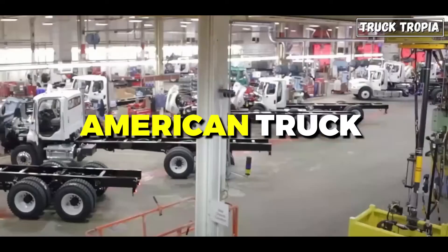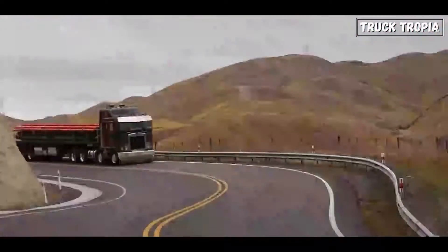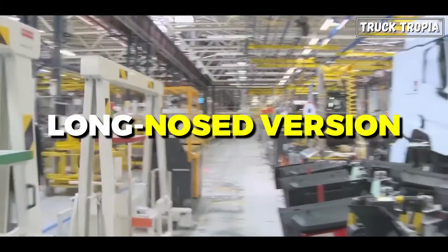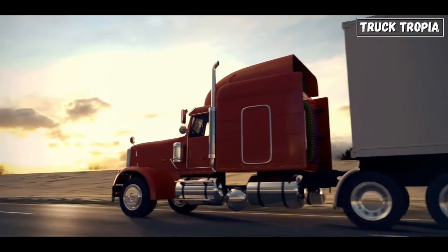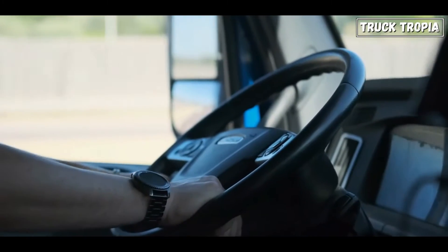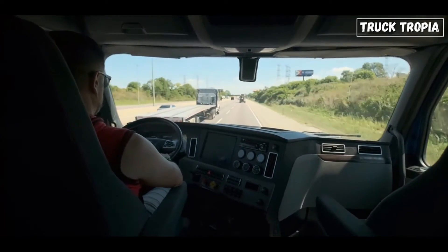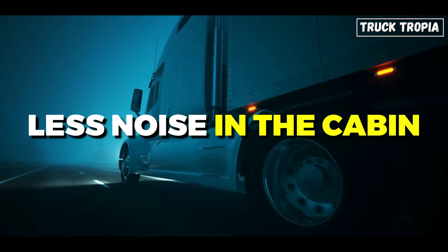But why did manufacturers switch to long-nosed trucks instead of just making the cabin longer on the cab-over? There are several reasons. One is comfort. The longer wheelbase not only provides more space in the cabin, but also better driving comfort as bumps on the road are minimized. Also, the engine noise and vibrations are in front of you instead of below, which contributes to less noise in the cabin.